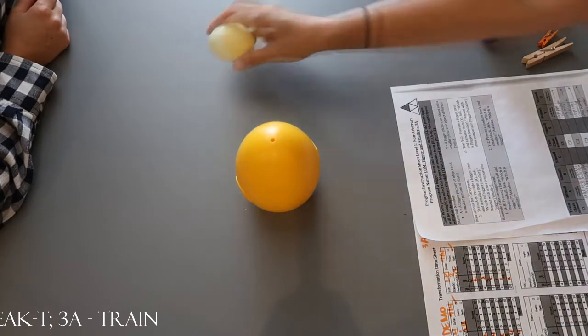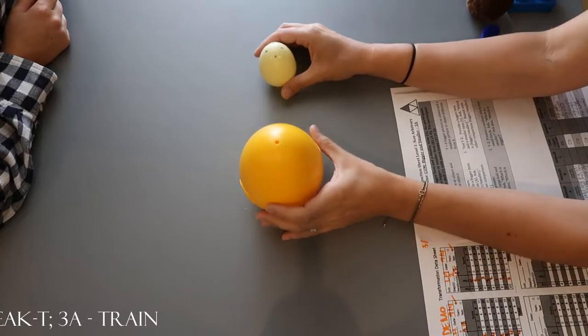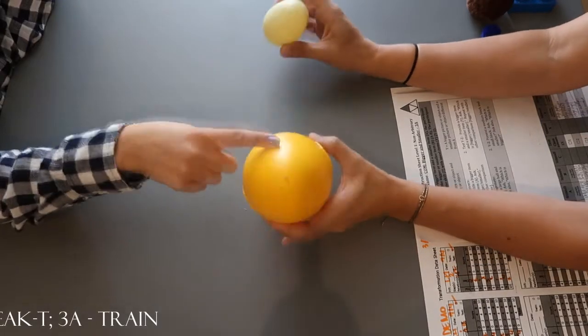Which one is smaller? Good. Which one's bigger? Awesome job.